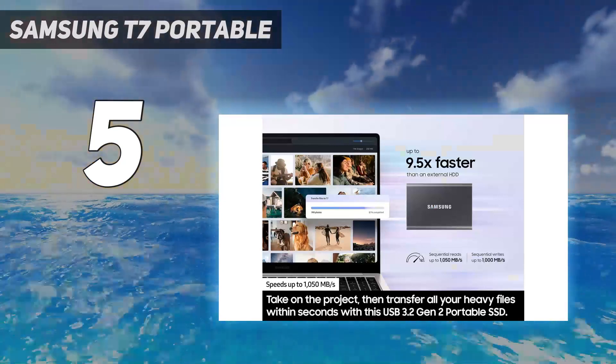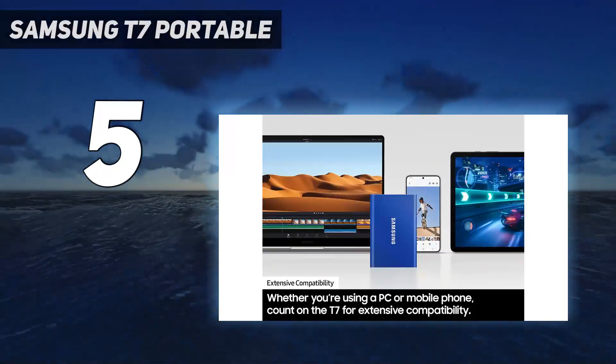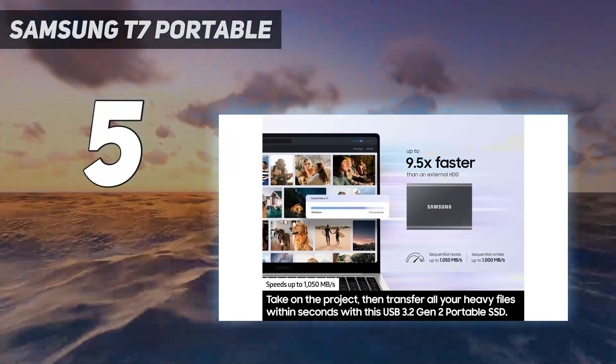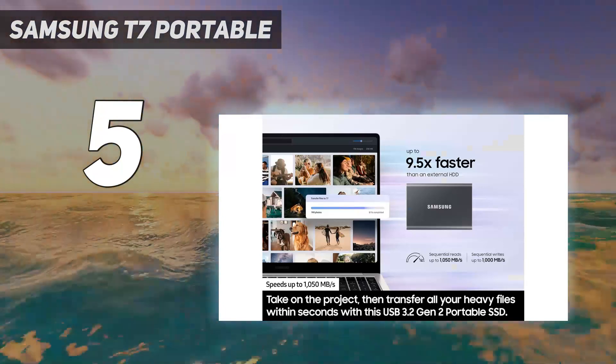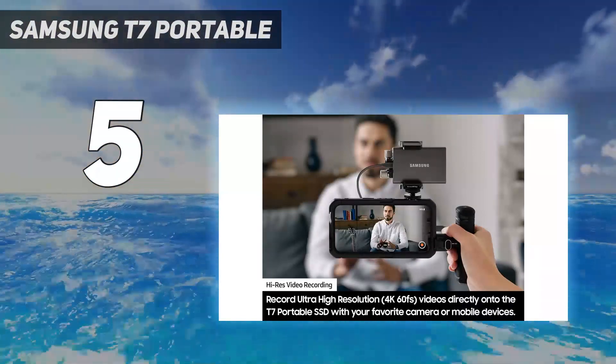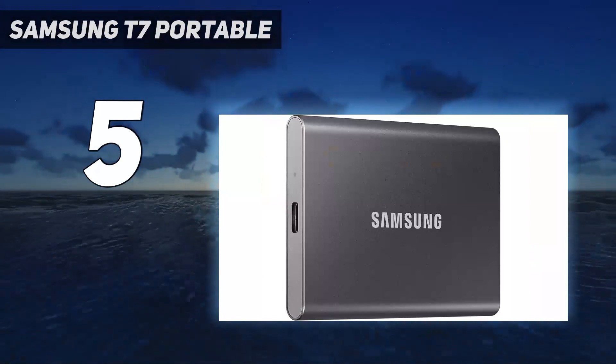The biggest difference is that Samsung rates the drive at 1050 MBps, and we saw much higher results in our tests. It completed our file copy test 20 seconds faster, for example. But with a cost of 23 cents per gigabyte, this is one of the most expensive drives we've seen, though you may be able to find it online for cheaper.